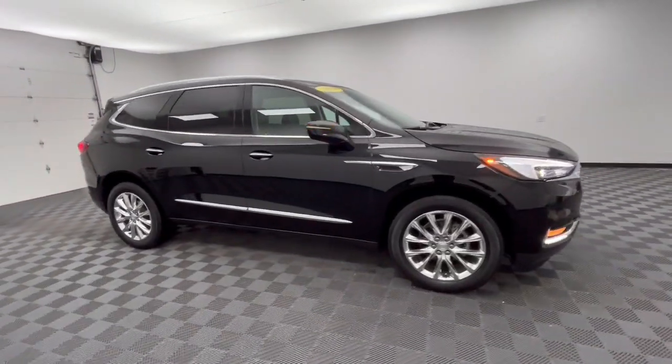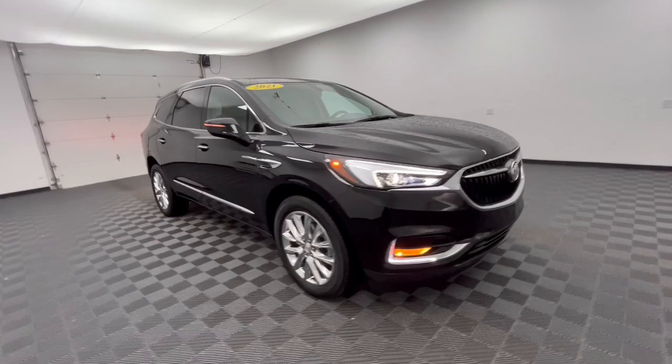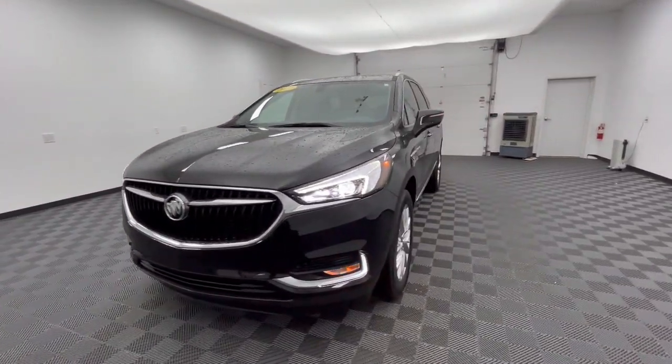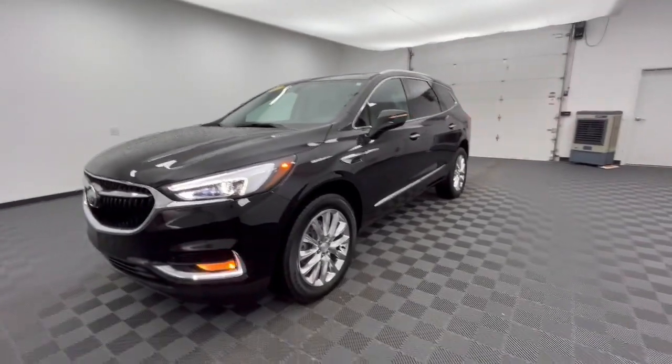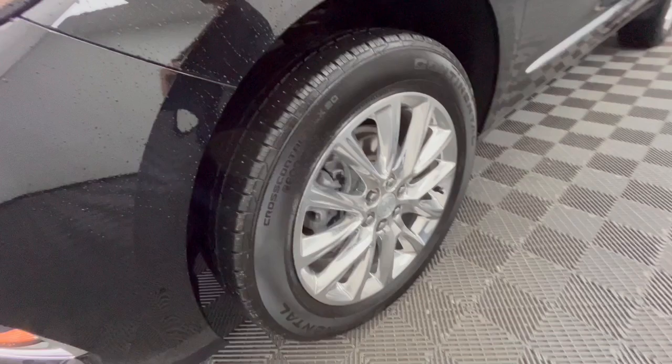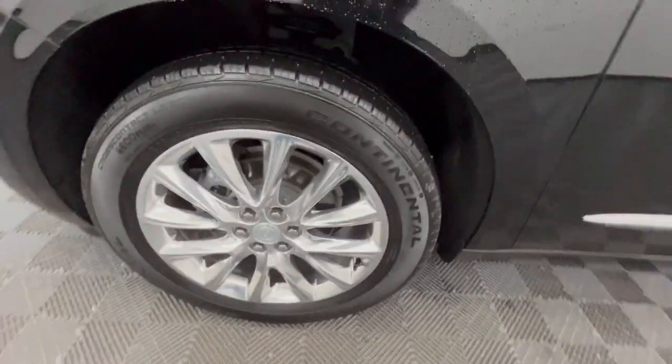The following are some of this vehicle's highlighted options: Apple CarPlay and/or Android Auto, navigation system, sunroof/moonroof, heated driver's seat, all-wheel drive, keyless entry, power lift gate, power passenger seat, and heated mirrors.